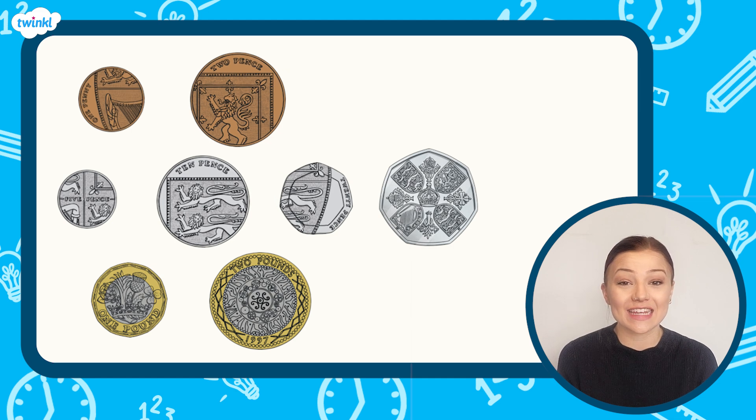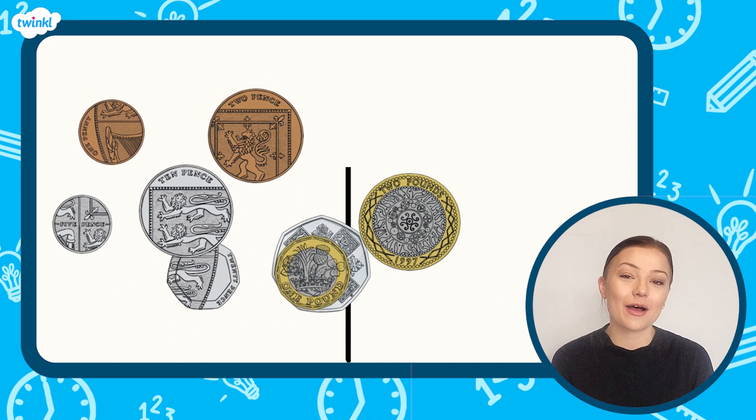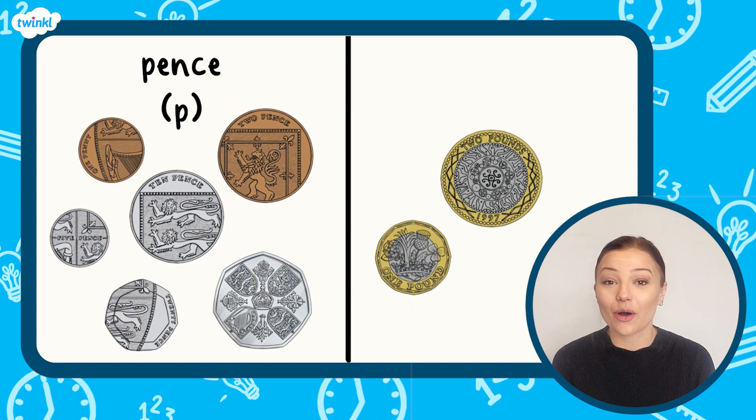Bronze coins are worth the least, silver coins are in the middle, and gold and silver coins are worth the most. Bronze and silver coin values are measured in pence, and gold and silver coin values are measured in pounds.